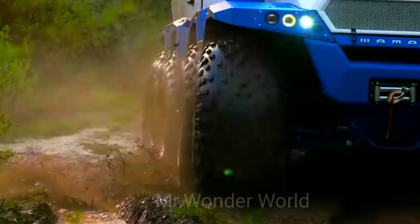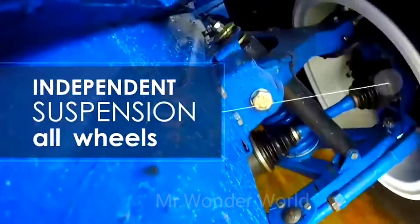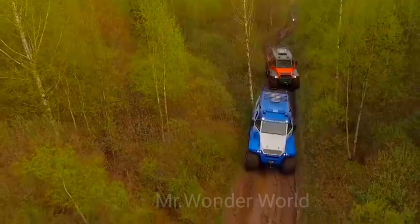Notice the original closed frame protecting the transmission. Each wheel has independent suspension, demonstrating excellent off-road performance.